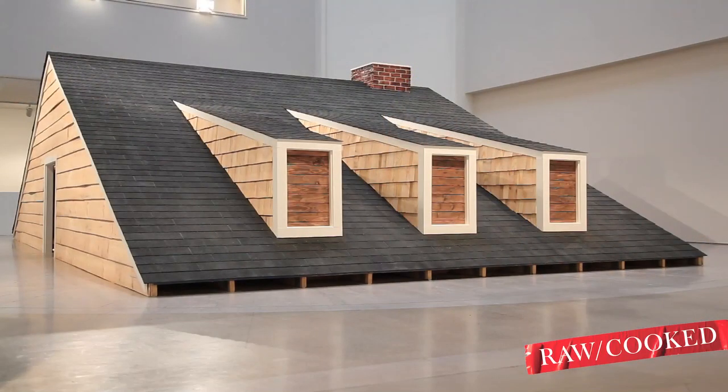My name is Heather Hart, and I'm the fourth artist in the Raw Cooked series at the Brooklyn Museum. We are sitting in front of my piece, The Eastern Oracle, in the Cantor Rotunda on the fifth floor.